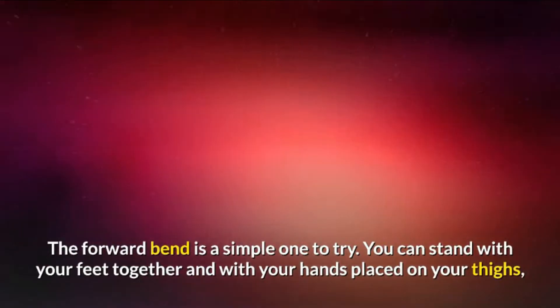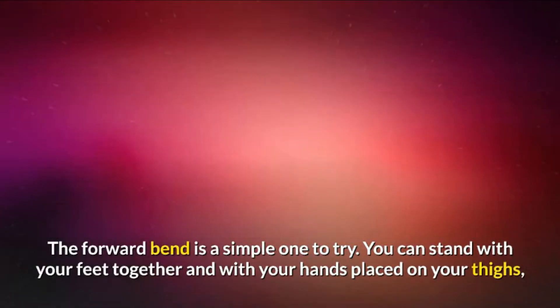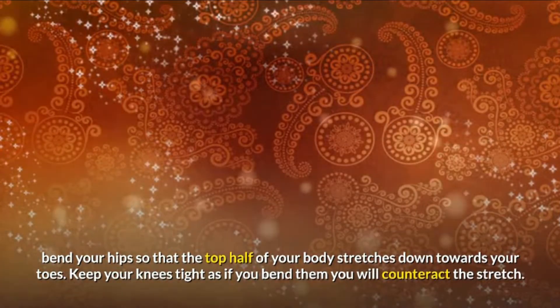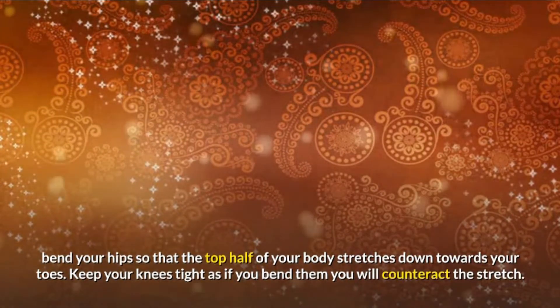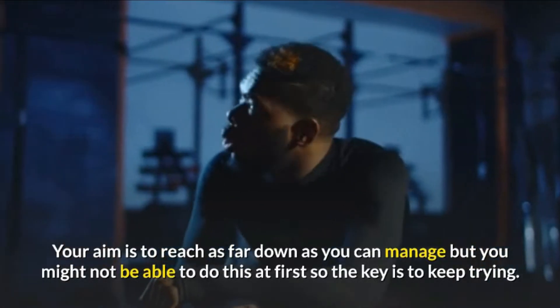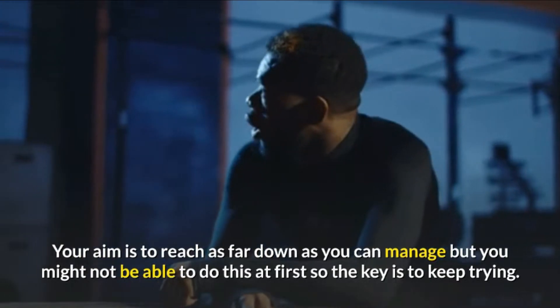The forward bend is a simple one to try. You can stand with your feet together and with your hands placed on your thighs, bend your hips so that the top half of your body stretches downwards toward your toes. Keep your knees tight, as if you bend them you will counteract the stretch. Your aim is to reach as far down as you can manage, but you might not be able to do this at first, so the key is to keep trying.